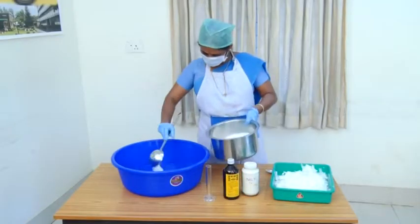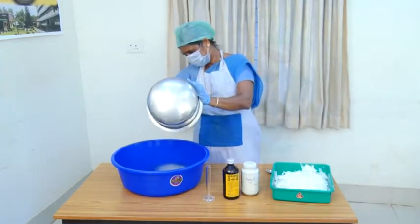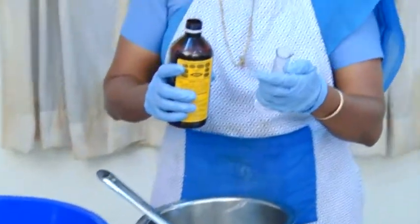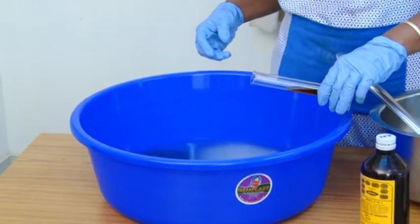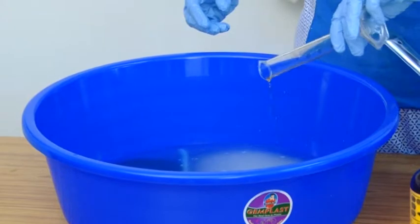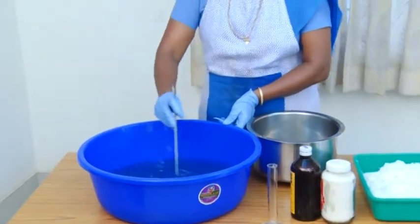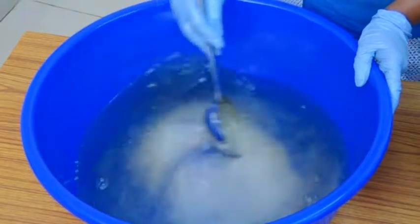The slices are then subjected to osmotic dehydration. Osmotic solution is prepared by dissolving 1 kg sugar and 20 grams common salt in 1 liter of water. This would be sufficient to process 1 kg of coconut slices. If required, flavors of consumer choice can also be added. The most preferred flavor is vanilla. The sugar syrup can be reused for subsequent batches by adding 150 grams sugar and 5 grams salt.